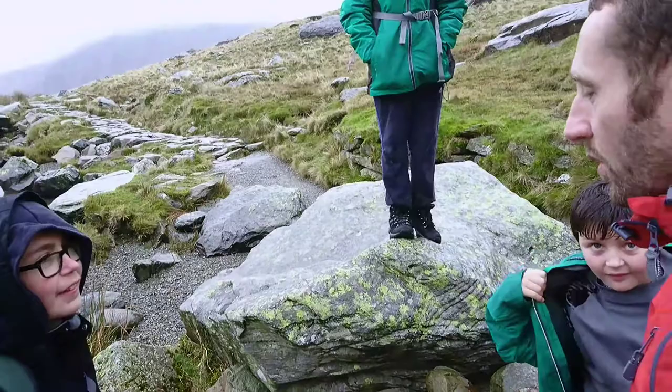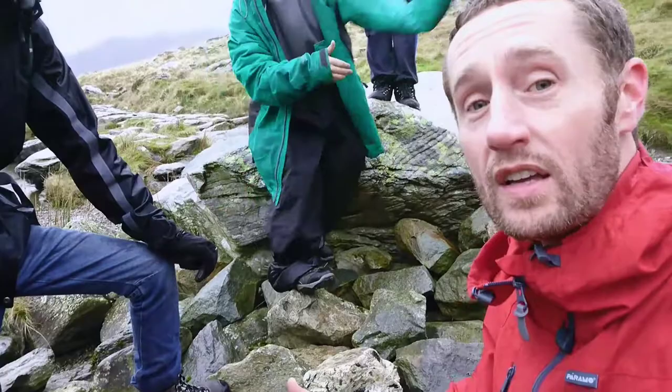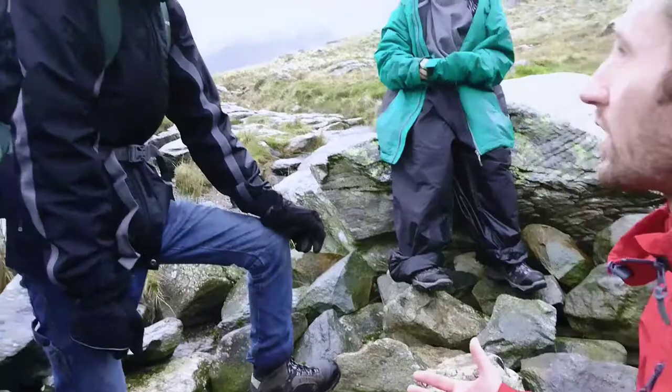What we've really been excited about though is what we found on the ground. This area of Idwal is the most phenomenal geographical, geological area and we found a phenomenal range of stones — and it's all volcanic, isn't it? Most of it is volcanic, so let's have a look.